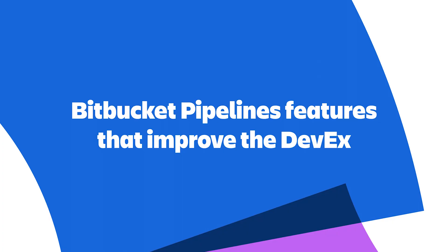Now I want to switch gears and talk about a few Bitbucket Pipelines features that improve my developer experience. Bitbucket Pipelines is Bitbucket's cloud-native CI/CD solution. It's available out-of-the-box with no additional licensing, setup, or configuration — you can use it in any Bitbucket Cloud repository by checking a single box and adding a bitbucket-pipelines.yaml file to your repository.